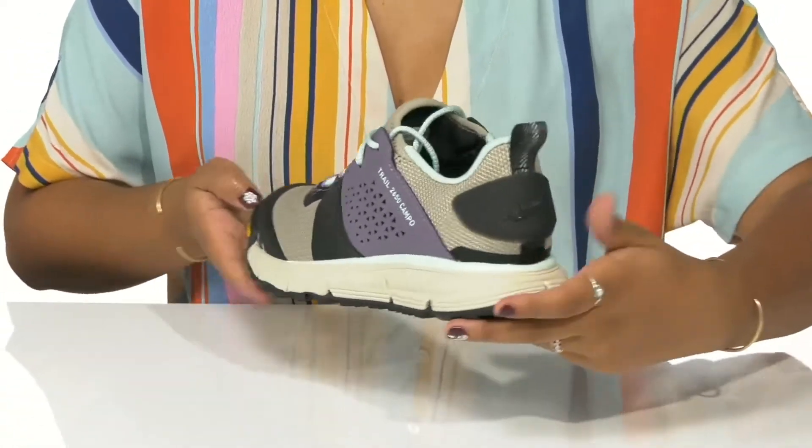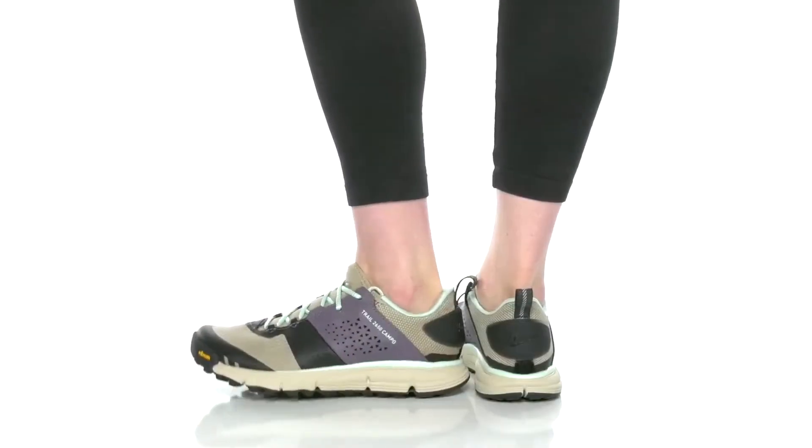You'll love the fact that this shoe is not only stylish but very functional and comfortable.